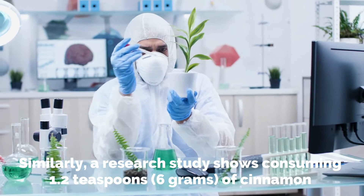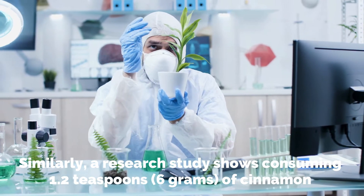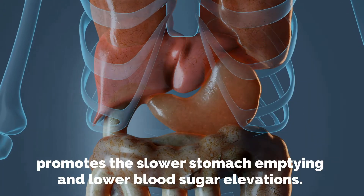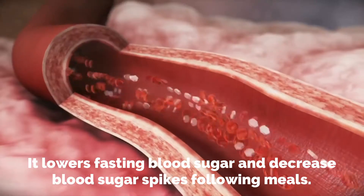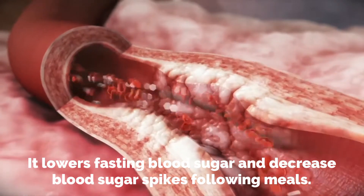Cinnamon also helps in keeping blood sugar spikes after meals in check. Similarly, a research study shows consuming 1.2 teaspoons or 6 grams of cinnamon with a serving of rice pudding promotes slower stomach emptying and lower blood sugar elevations. It lowers fasting blood sugar and decreases blood sugar spikes following meals.